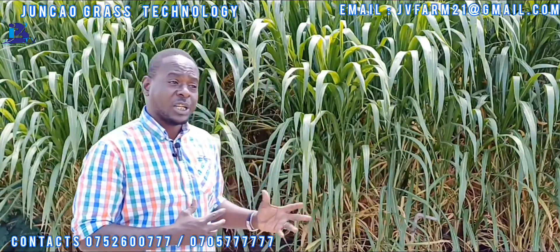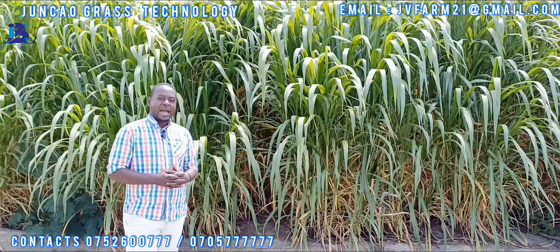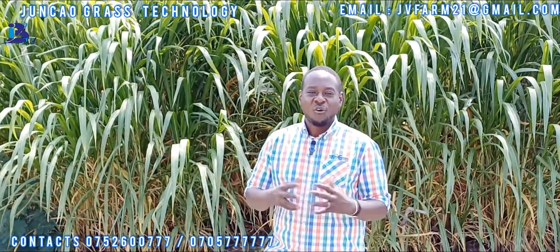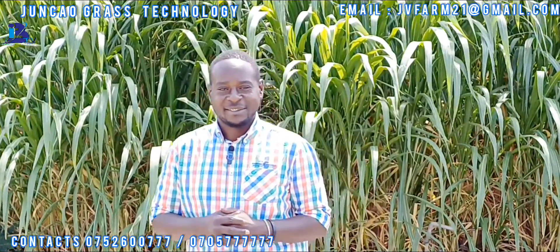Introducing Junkow technology is going to broaden up a lot of perspectives in Kenya. I look forward to Junkow grass technology opening up the world market of the livestock industry. I'm your host, Teddy Arang. Thank you.